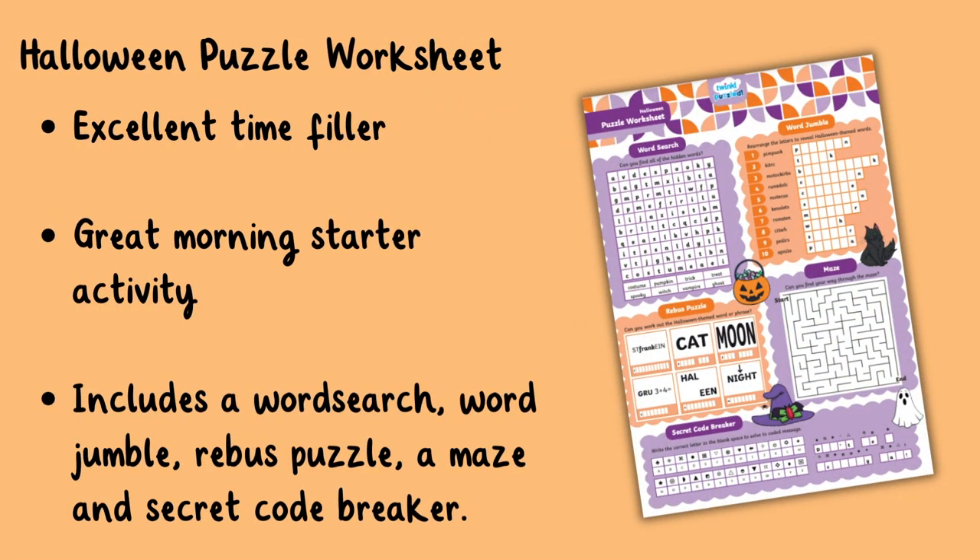Next we have this Halloween puzzle worksheet which is an excellent time filler and a great morning starter activity. Included in this worksheet you have a word search, word jumble, rebus puzzle, a maze and a secret code breaker. These are all Halloween themed so your class will have lots of fun trying to solve the puzzles.